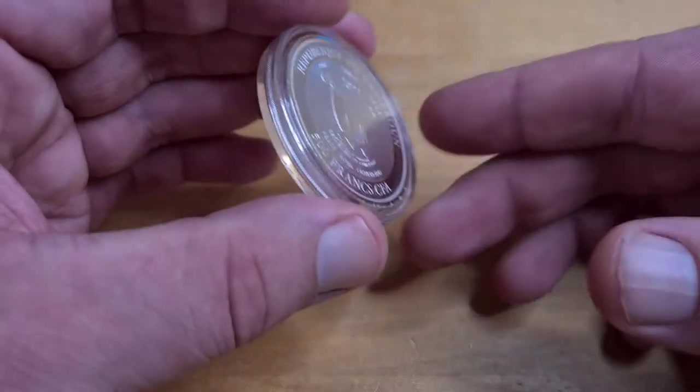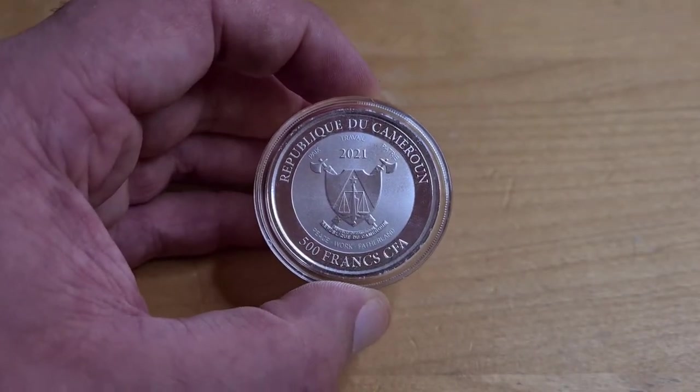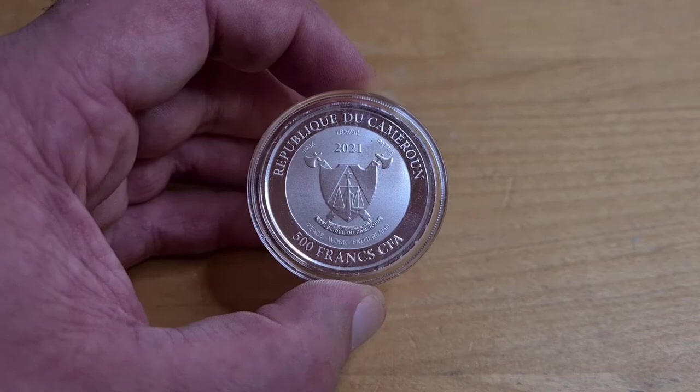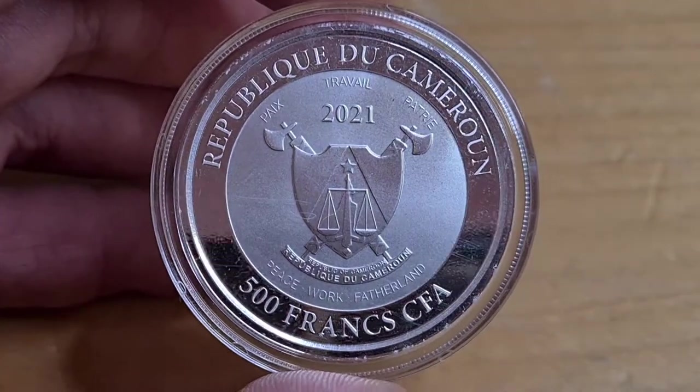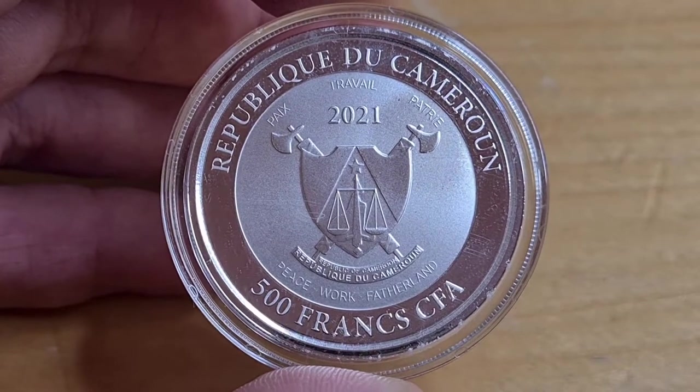So what is a Cameroon Mandrill? Well, it's one of my favorites — it's one of the most colorful monkeys out there. I often call a mandrill a baboon for some reason, I don't know why, but I do.